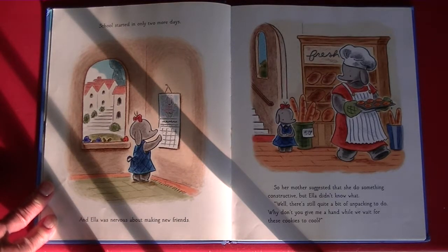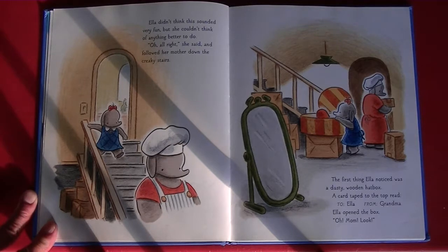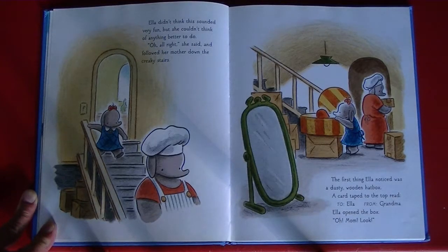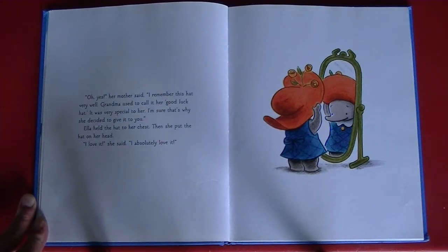"There's still quite a bit of unpacking to do. Why don't you give me a hand while we wait for these cookies to cool?" Ella didn't think this sounded very fun, but she couldn't think of anything better to do. "Oh, all right," she said, and followed her mother down the creaky stairs. The first thing Ella noticed was a dusty wooden hat box. A card taped to the top read: To Ella, From Grandma. Ella opened the box. "Oh, Mom, look!" "Oh, yes," her mother said. "I remember this hat very well. Grandma used to call it her good luck hat. It was very special to her. I'm sure that's why she decided to give it to you." Ella held the hat to her chest. Then she put it on her head. "I love it," she said. "I absolutely love it."